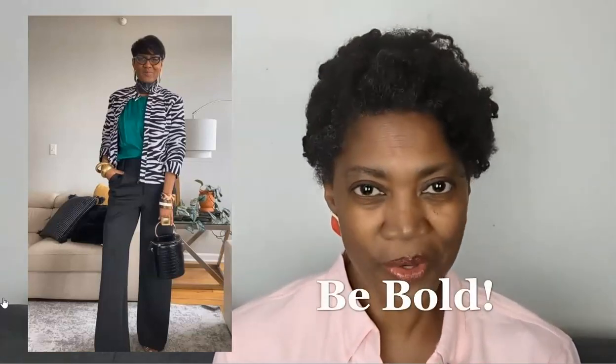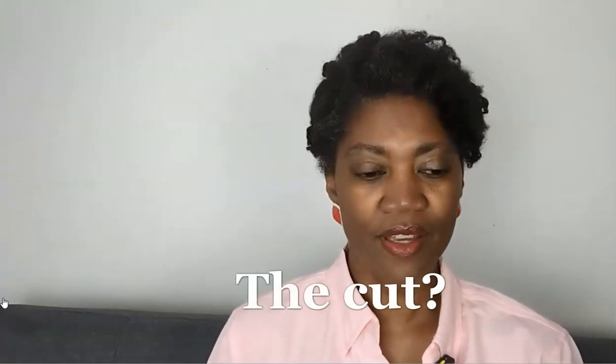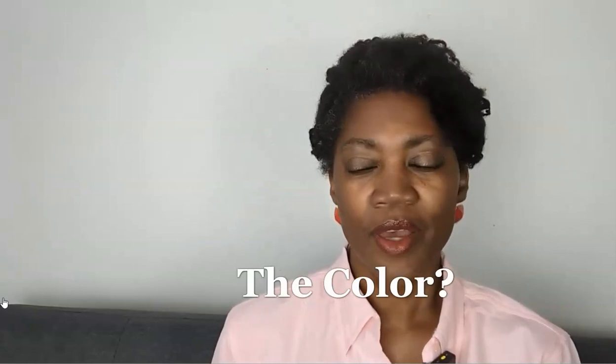This first outfit I really love: it is a zebra striped cropped jacket over a green blouse with black wide-leg pants. There's a glimpse of an open-toe shoe, her signature cuffs, and very bold glasses frames. I guess the theme here is be bold in fashion. So when I look at it, I ask: is it the cut, the specific pieces — the jacket, the blouse, the pants? Is it the colors? Because those are pretty much the components of an outfit.